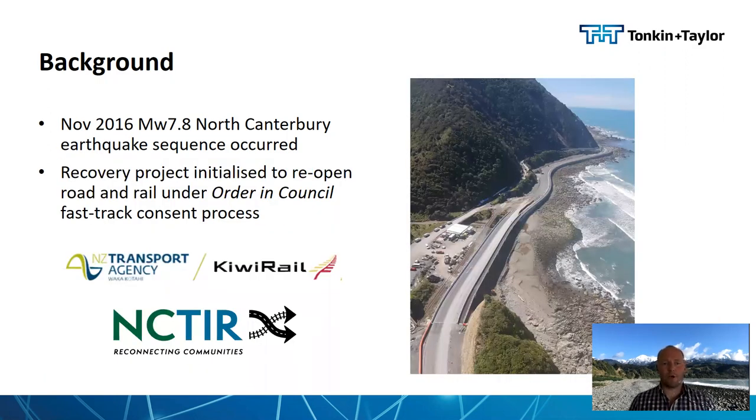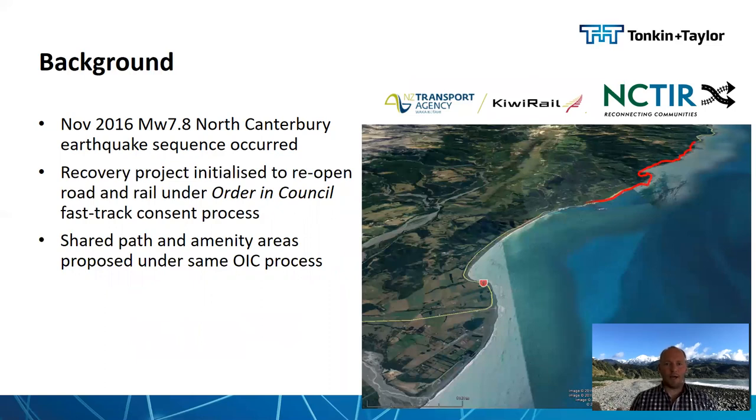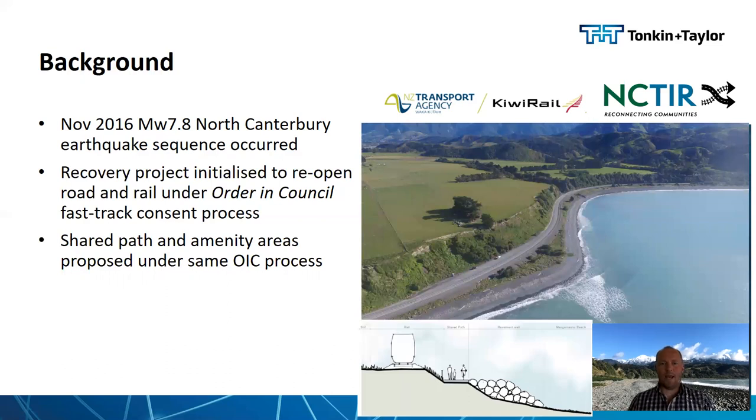A recovery project was initialised to reopen the road and rail, led by the New Zealand Transport Agency and KiwiRail within an alliance called NECTA, including a consortium of contractors and consultants. As part of the recovery works, a shared pathway and amenity areas were also proposed to run along the seaward side of the newly opened road, running south to get people to the exit point where they could get back over the rail and onto the road. In two locations the space between the road and rail corridor and the foreshore was insufficient to fit the pathway, and it would have to be extended onto the foreshore and armoured to provide protection.